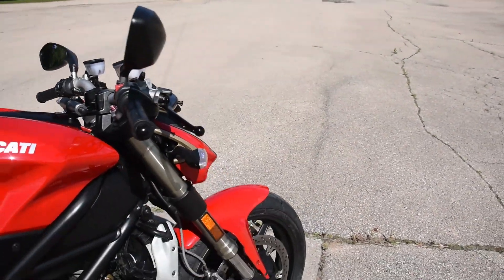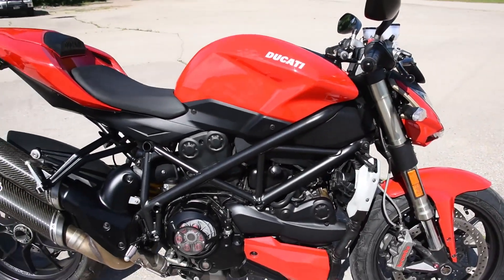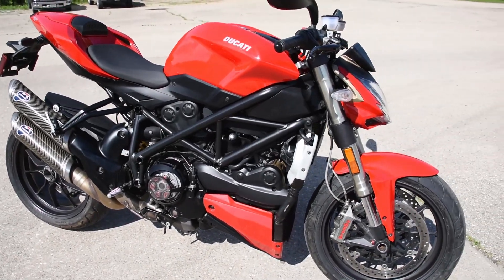There we are — just over 10,000 miles on the original engine. Don't hesitate to ask any questions or leave a few comments. Thanks for watching.